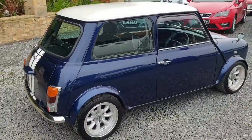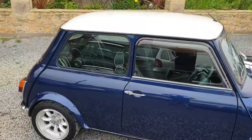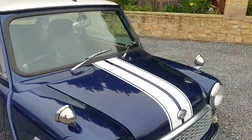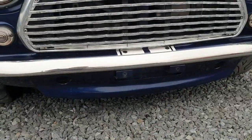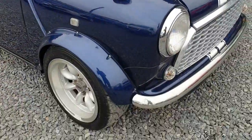This car has lots of lovely upgrades. It's finished in Tahiti Blue with the white roof, white centre stripes, there's a Morris style grille, and a nice front lip.